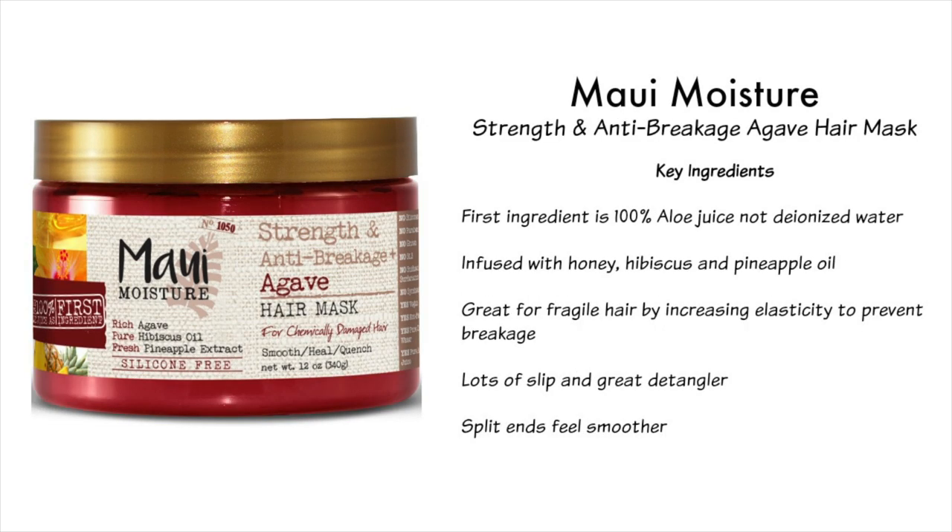The next strengthening mask is also by Maui Moisture — the Strength and Anti-Breakage Agave Hair Mask. Like the last one, aloe juice is always the first ingredient. It's also infused with honey, hibiscus, and pineapple oil. It's great for fragile hair and helps increase elasticity to prevent breakage. It has a lot of slip, it's a great detangler, and my split ends felt a lot smoother after use. It's silicone-free and labeled for chemically damaged hair, but I don't have chemically damaged hair — I just love it because it makes my hair feel smoother and stronger.